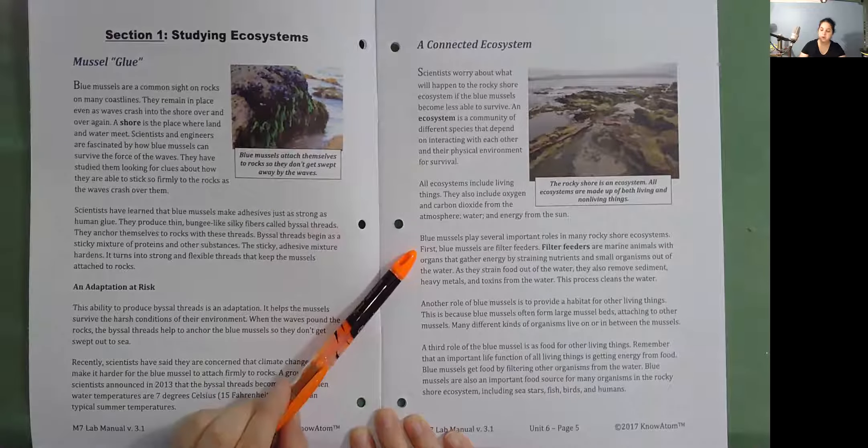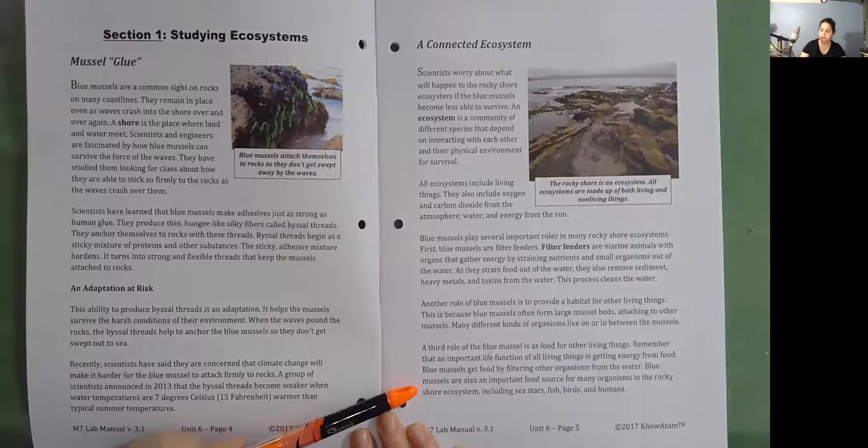Another role of blue mussels is to provide a habitat for other living things. This is because blue mussels often form large mussel beds attaching to other mussels. Many different kinds of organisms live on or in between the mussels. A third role of the blue mussel is as food for other living things. Remember that an important life function of all living things is getting energy from food. Blue mussels get food by filtering other organisms from the water.